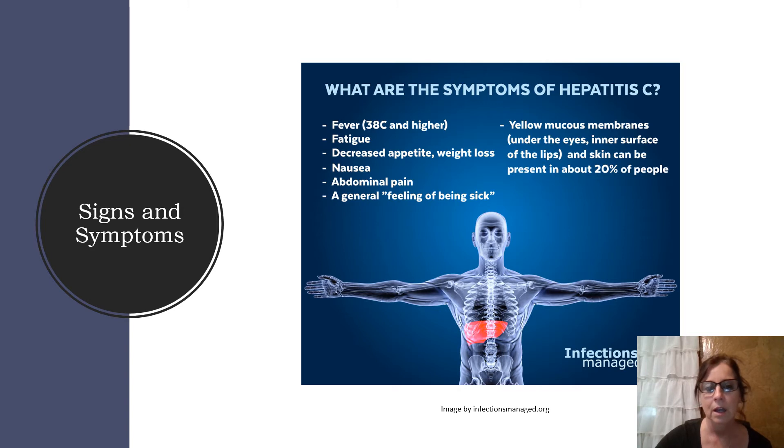Signs and symptoms include fever — 38 degrees Celsius or 100.4 Fahrenheit — fatigue, decreased appetite, weight loss, nausea, abdominal pain, and just not feeling well. Later on, as the infection progresses and degeneration of the liver takes place, you'll have jaundice — yellow mucous membranes under the eyes, inner surface of the lips, and skin — which can be present in about 20% of people.